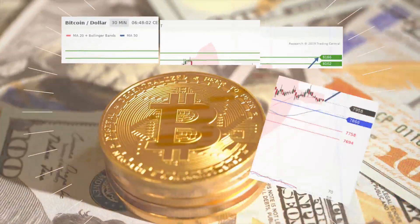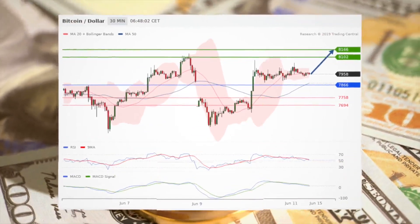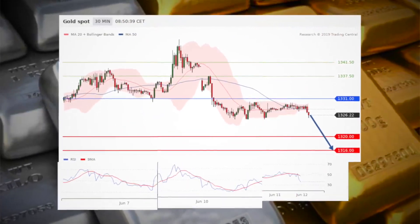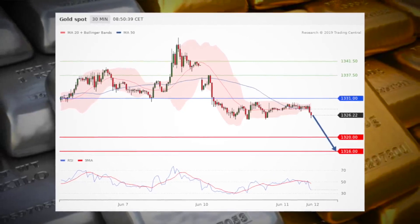Bitcoin-Dollar: as long as 78.66 is the support, look for 81.66, with 78.66 as the pivot point. Meanwhile in precious metals, gold sees the downside prevail with a pivot at 13.31.